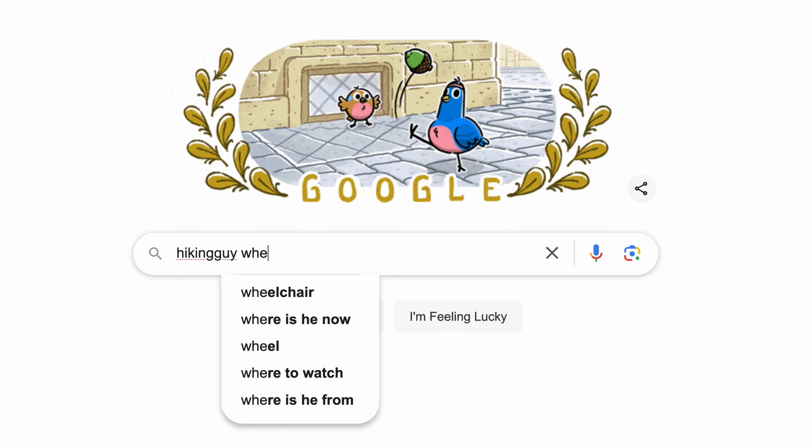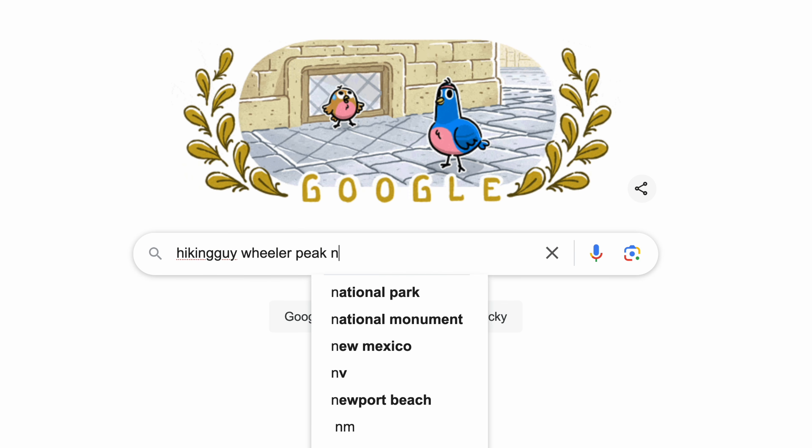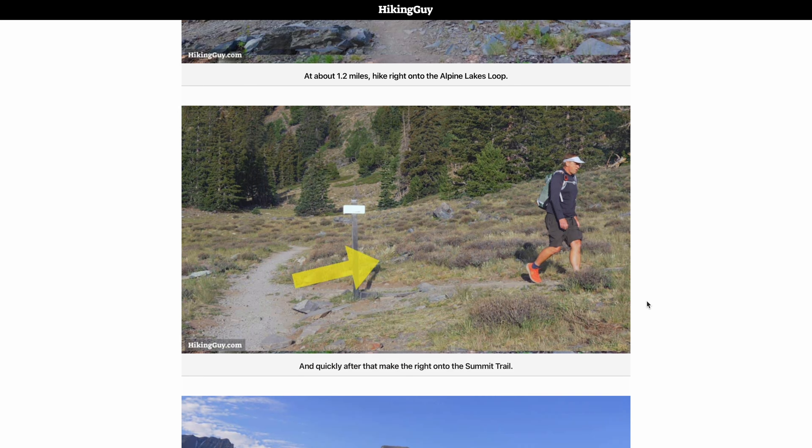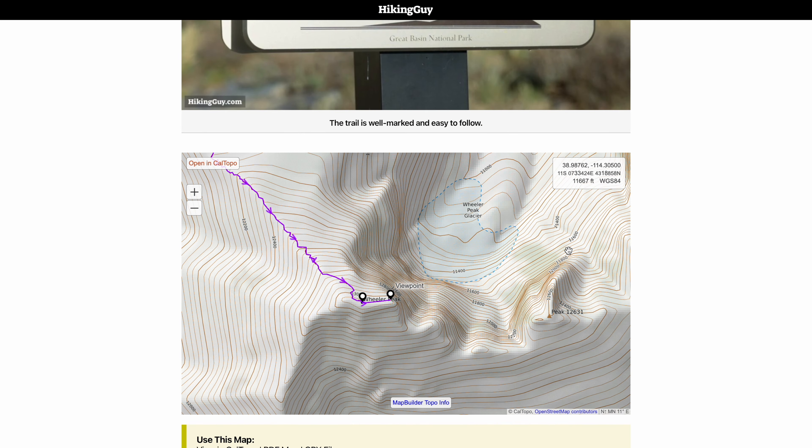Any questions about the hike, just leave a comment under the video and I'll do my best to answer. If you do the hike yourself, leave some tips for others under the video as well. If you want to bring this guide with you, just search for Hiking Guy Wheeler Peak — I have it on my website where you can print it out or save it to your phone for turn-by-turn directions. Be cautious and be respectful. This is a pretty big peak and there are some risks involved. Know your limits and know when to turn around. No hike is worth losing your life for. Have fun, be responsible, and I'll see you out on the trails.